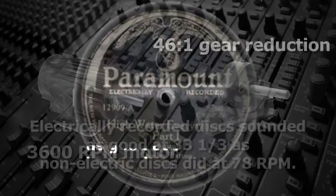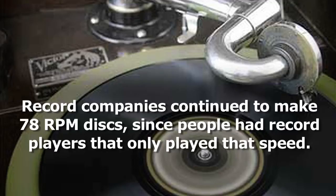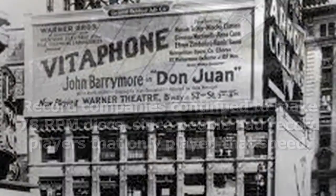The electrically recorded discs actually sounded as good at 33 1/3 RPM as the older non-electric discs did at 78. However, record companies at that time decided not to release records at 33 1/3 so that their discs would still be compatible with the non-electric gramophones and victrolas that people owned.